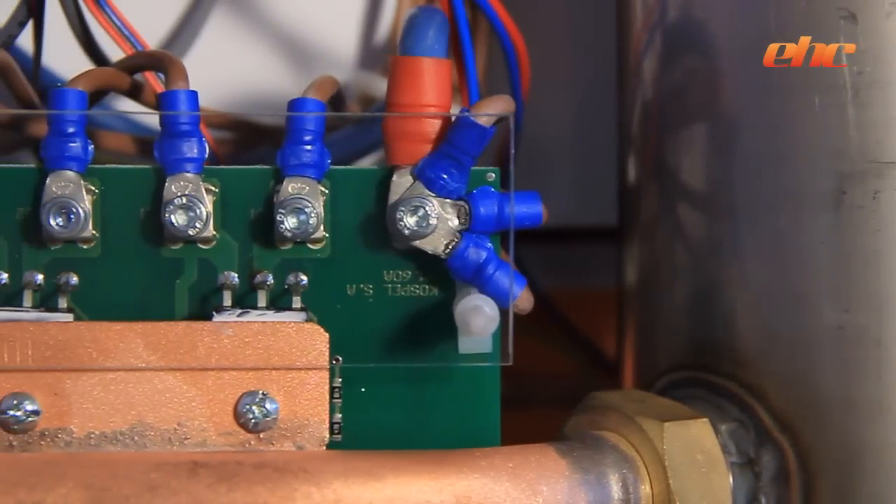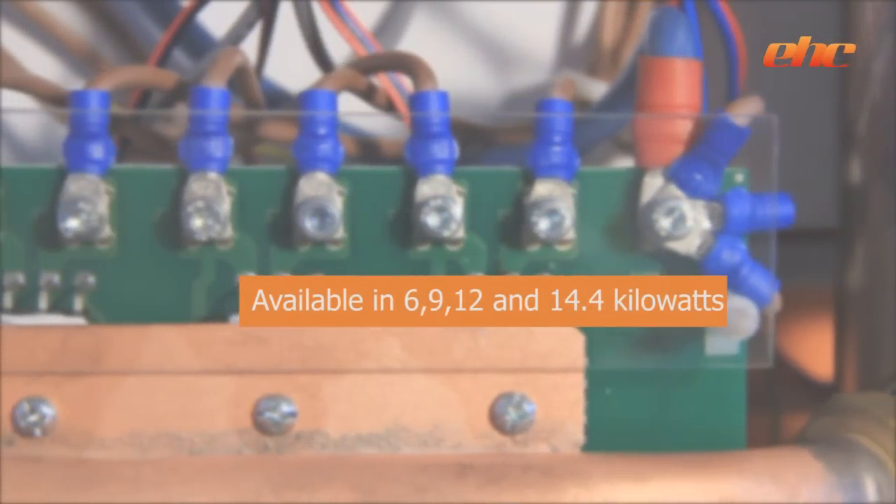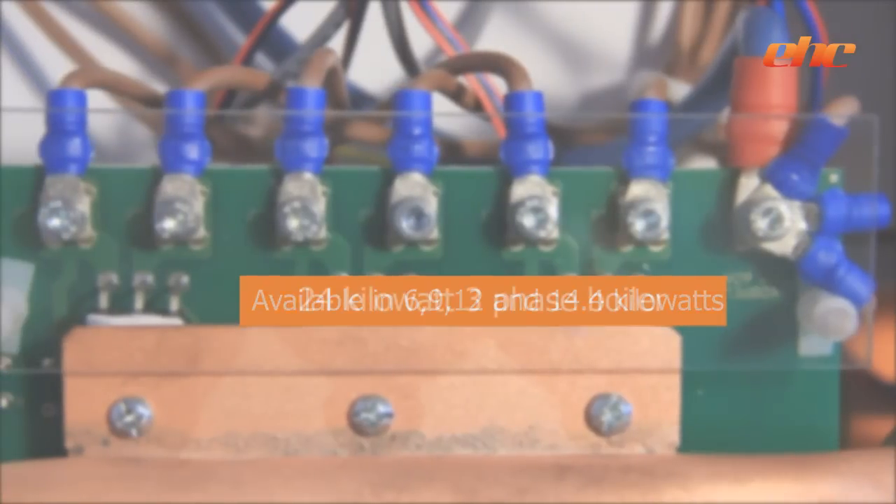Single-phase outputs are available in 6, 9, 12 and 14.4 kilowatts. For light commercial properties, we also offer a 24 kilowatt three-phase boiler.